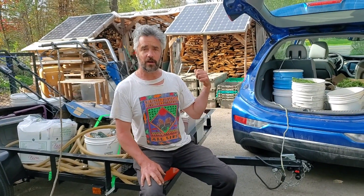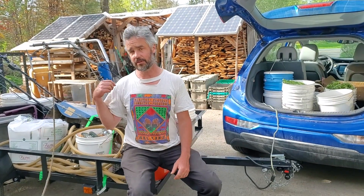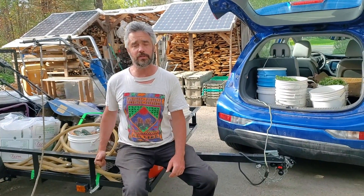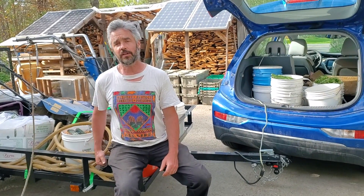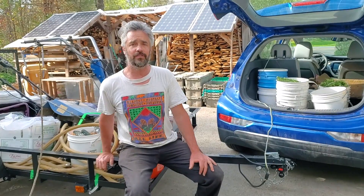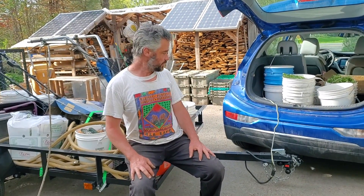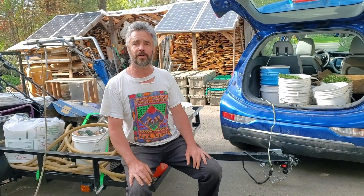It gets 14 miles to the gallon, which is not great as gas gets more expensive. We just recently invested in an all-electric vehicle and I wanted to share some notes about my first real haul with it. I pulled quite a bit more in volume and a similar amount in weight than what I normally would with my Ford F-150. The car did a great job. I'm going to dive into this new electric farm truck that we're living with.